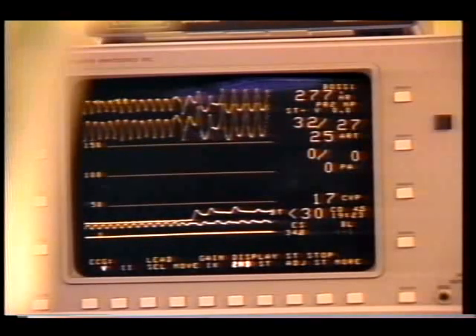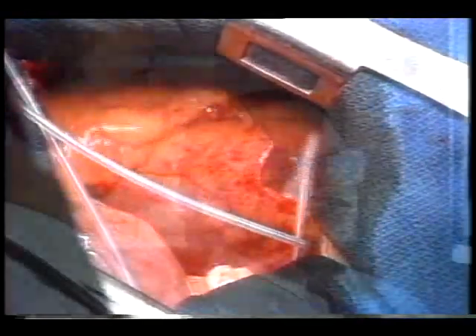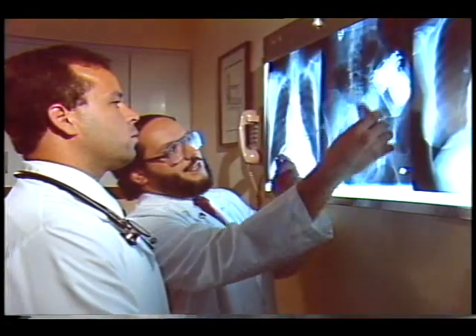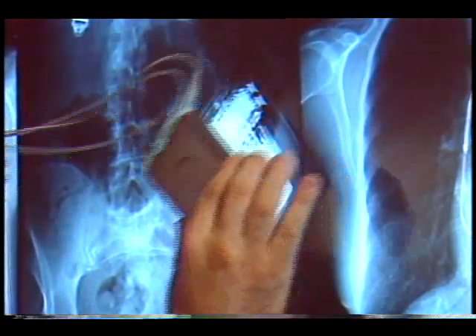Once implanted, the AICD continually monitors cardiac activity, delivering corrective electrical shocks any time erratic rhythms occur. According to Dr. Rick Veltry, chief of cardiology at Sinai Hospital in Baltimore, more than half of the 250 patients he has treated with the device experience a shock within the first two years. Michael Lederer is one of these patients.